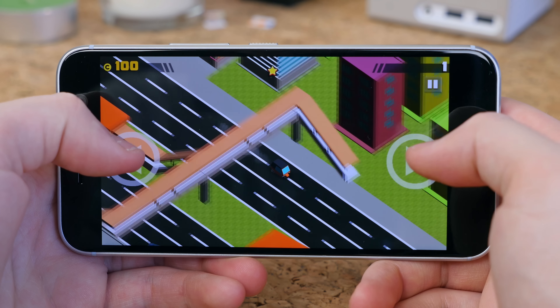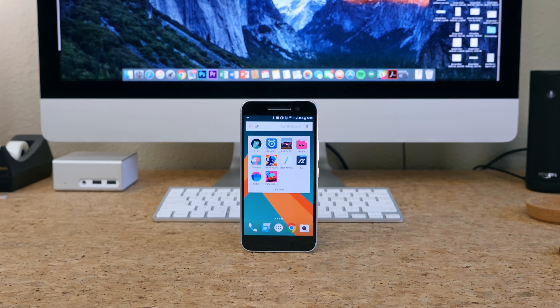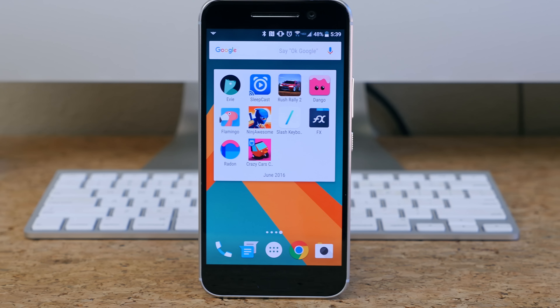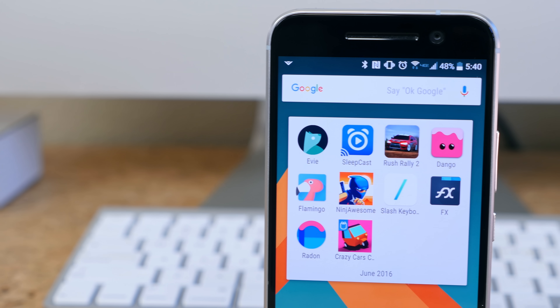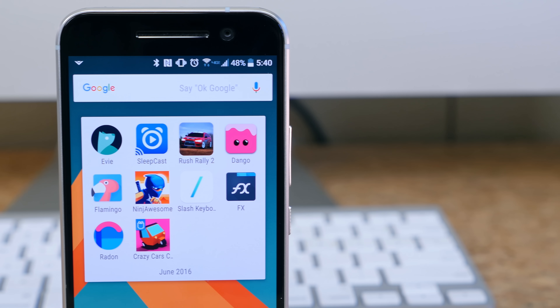You'll find links to all the apps mentioned in this video down below in the description if you're interested. Those are 10 of the best apps to hit the Play Store in the month of June 2016. If you enjoyed this video, smash that thumbs up button, subscribe if you're brand new, and let us know which app is your favorite in the comments below. As always, I'm BeauHD from phonedoc.com. Thank you for watching and I'll see you in the next one.